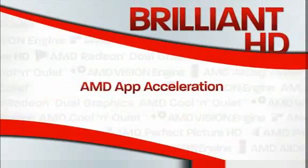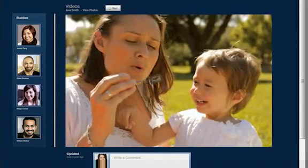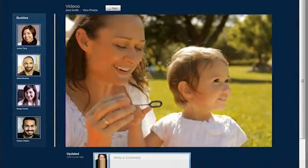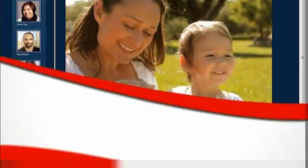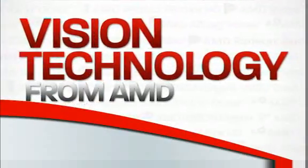AMD App Acceleration accelerates your everyday applications and lets you enjoy faster internet browsing with sharp, crisp images and smooth HD video playback. Visit your favorite online sites with up to 189% better performance. Vision Technology from AMD.